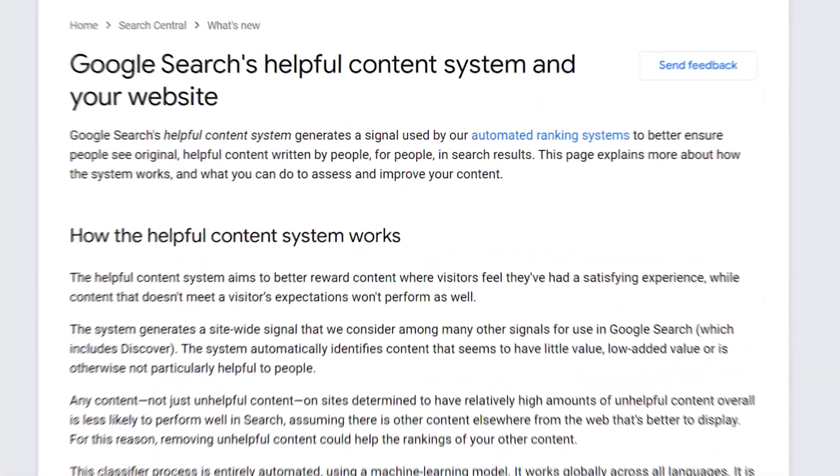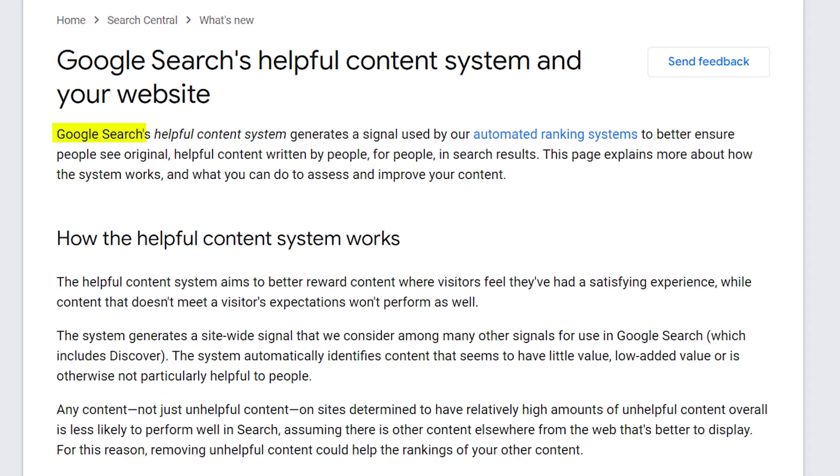Here's what the old guidelines said. It said Google Search's helpful content system generates a signal used by our automated ranking systems to better ensure people see original helpful content written by people for people in search results. Notice the key here being 'written by people.'